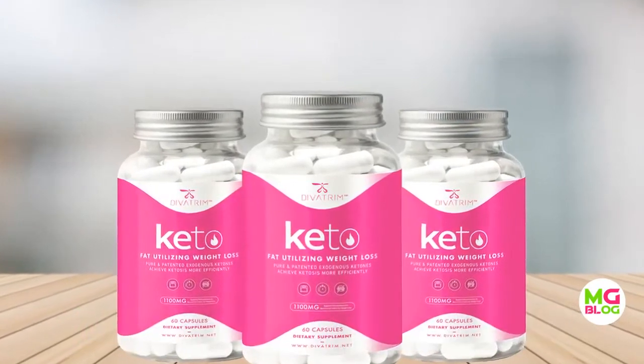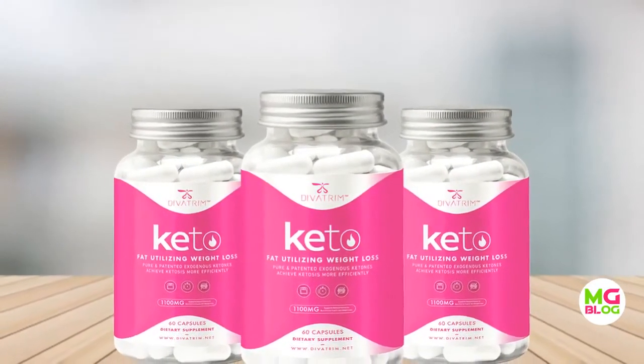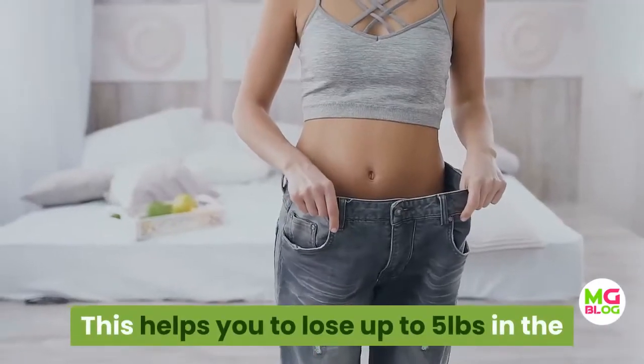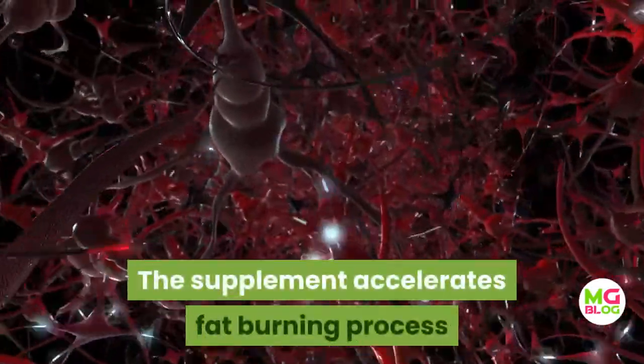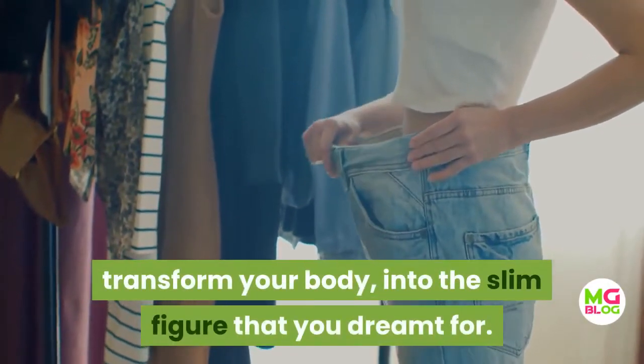The advanced ketones added to the Diva Trim Keto supplement, along with the metabolism-boosting ingredients, help you achieve the ketosis state faster. This helps you lose up to five pounds in the very first week of using the supplement. The supplement accelerates the fat-burning process and stabilizes your appetite to transform your body into the slim figure that you've dreamt of.